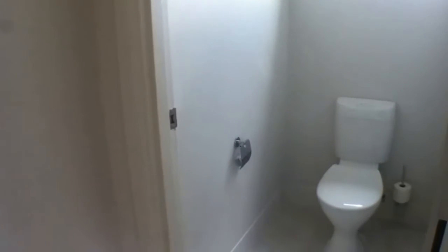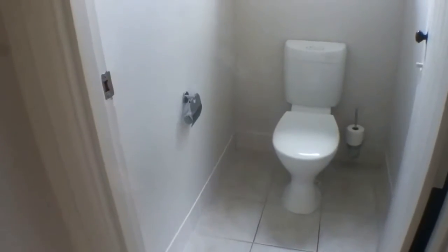First I'll show you the toilet as we are right here. As you can see — separate toilet, nice and tidy.